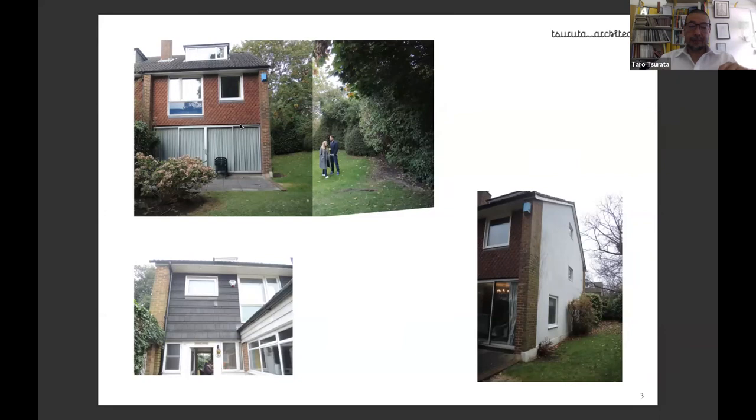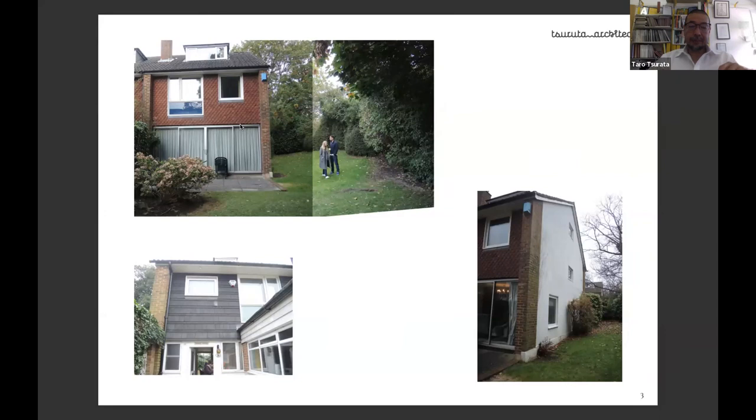Originally we designed a brick-and-block conventional extension and applied for planning permission — SADAC gave us permission. However, this is in the Dalit Estate, which has its own planning system. When we applied, eight of nine neighbors along the long boundary wall objected to our proposal.